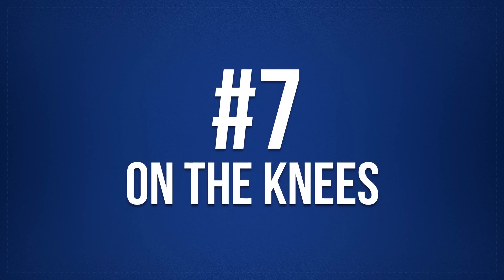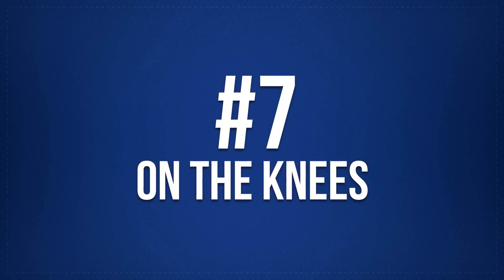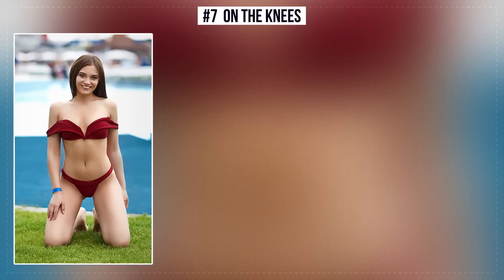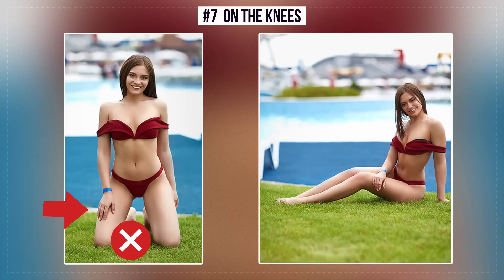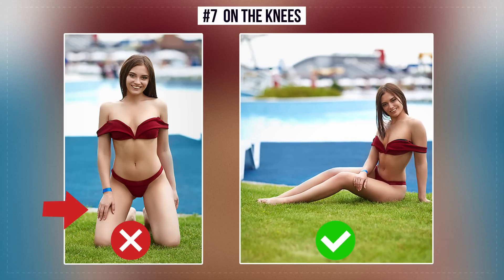Number 7: On the Knees. This pose can make your waist and the lower part of your legs disappear — it simply looks unnatural. The correct position is the aft turn position, which will create curved lines and emphasize beautiful shapes.